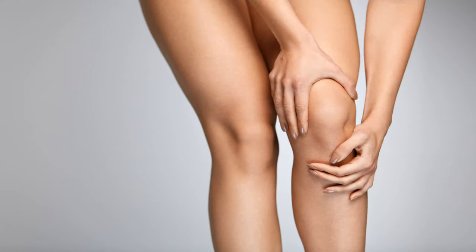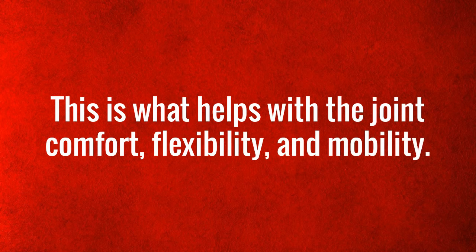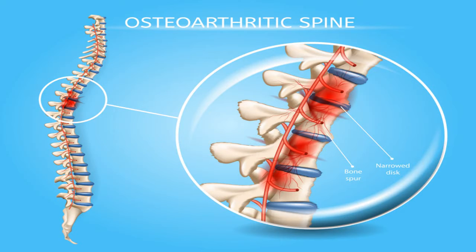It increases the liquid responsible for lubrication of the joints, which also acts as a shock absorber. This is what helps with joint comfort, flexibility, and mobility. The supplement will provide anti-inflammatory properties. All these and many factors will help with minimizing pain.